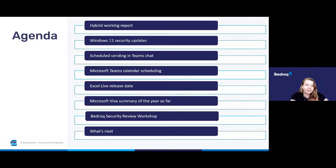So let's take a look at what we'll be covering today. We'll be starting off by looking at a new hybrid working report that includes new data to help organisations and employees thrive with the hybrid workplace. Then we'll be looking at Windows 11 security updates and scheduled sending in Teams chat.